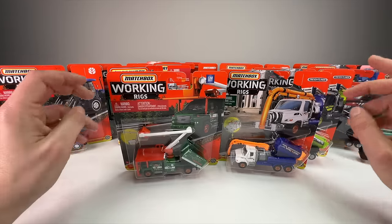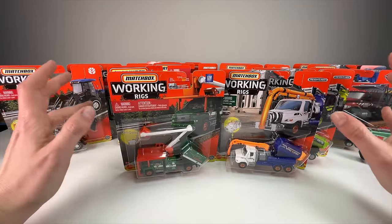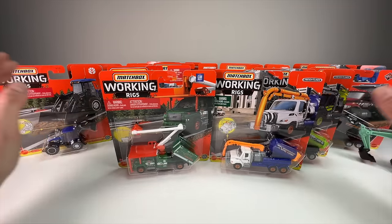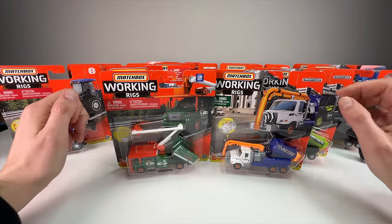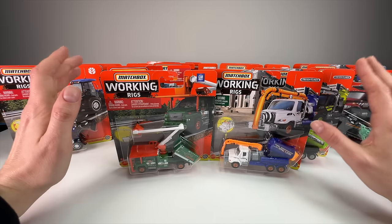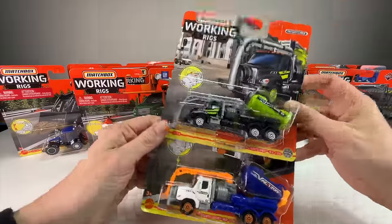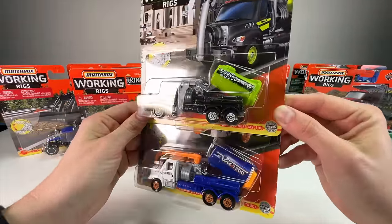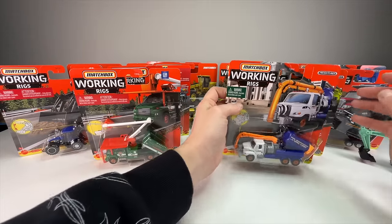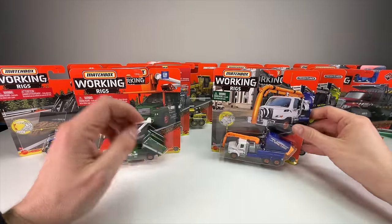I have two complaints about Working Rigs: they're a little hard to find, and they don't have a ton of castings — we tend to get the same releases over again. But in the past few years I've picked up seven or eight unduplicated ones. I'll take a duplicate though — there's no reason you couldn't have two tree trimming trucks. In a town you need business competitors, or you can buy five and have a whole fleet.